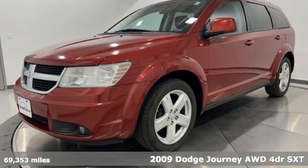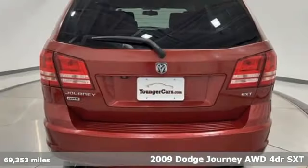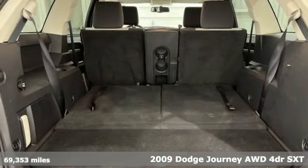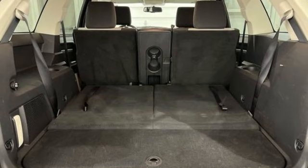It's a 2009 Dodge Journey. This journey can take you anywhere the road leads, and it can fit anything you need for the ride. And with features like these, every drive's a pleasure.